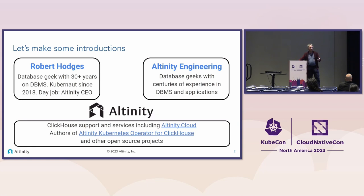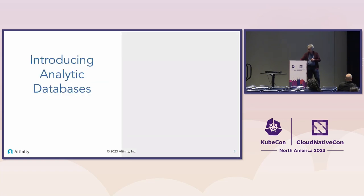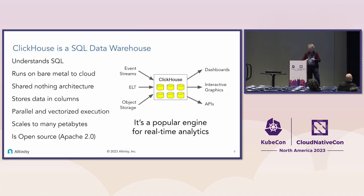I will be talking specifically about ClickHouse so that I know what I'm talking about, but just about everything we do here generalizes to other database systems. ClickHouse is what's called a real-time analytic database.